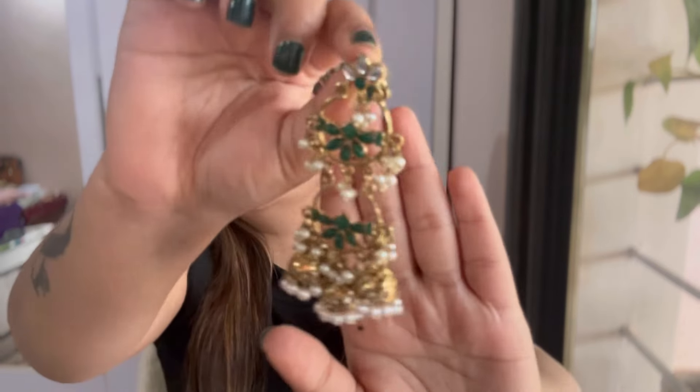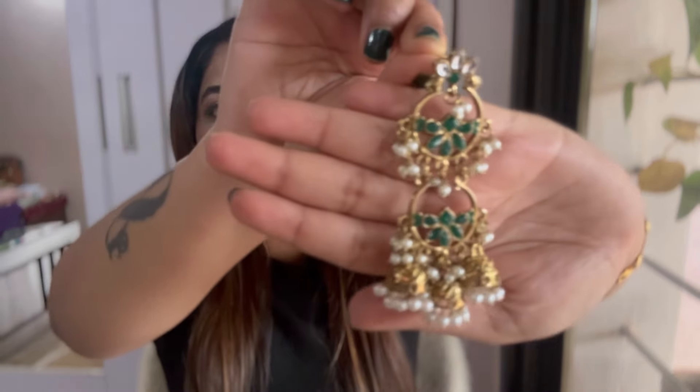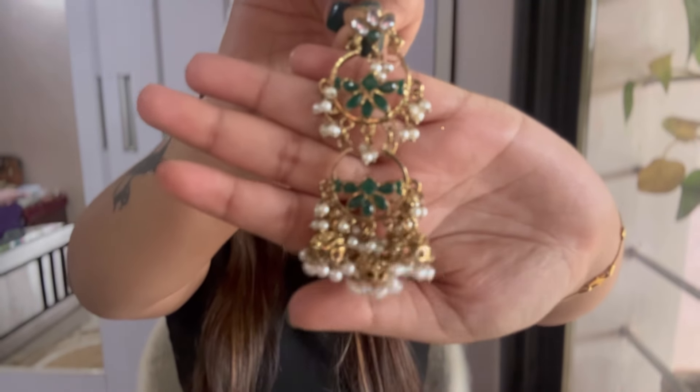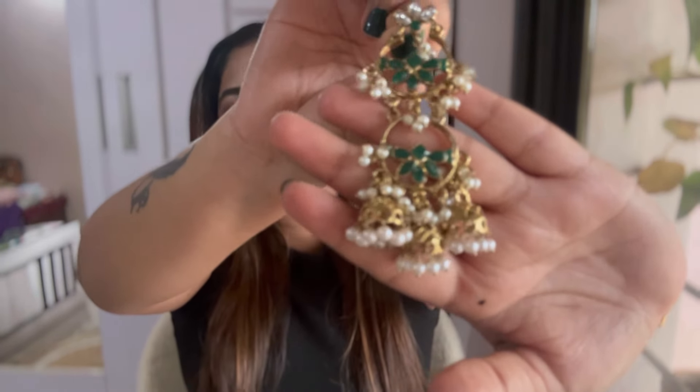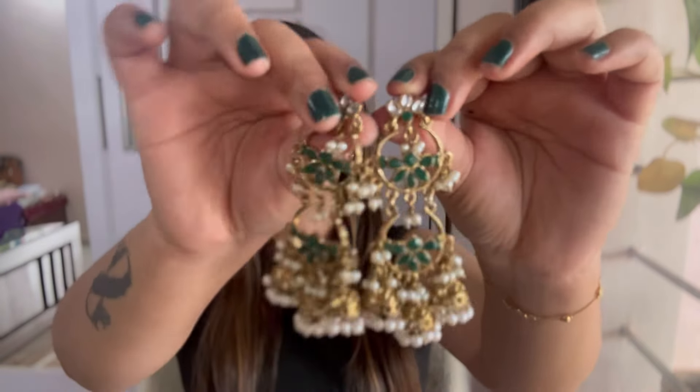Just look at them — it has green flowers inside with stones, and even my nail paint is matching with the earring! These are very good quality, look very aesthetic and very 'pinteresty.' These costed me ₹220. They had different color options and different patterns, but I went for green because I don't have anything in green, and maroon and green would look very good together. Can't wait to style them!